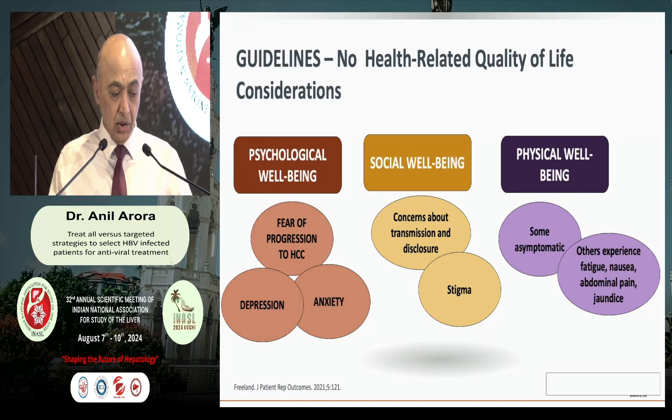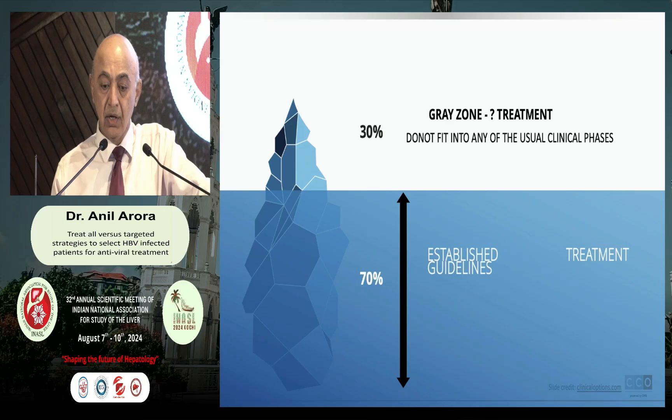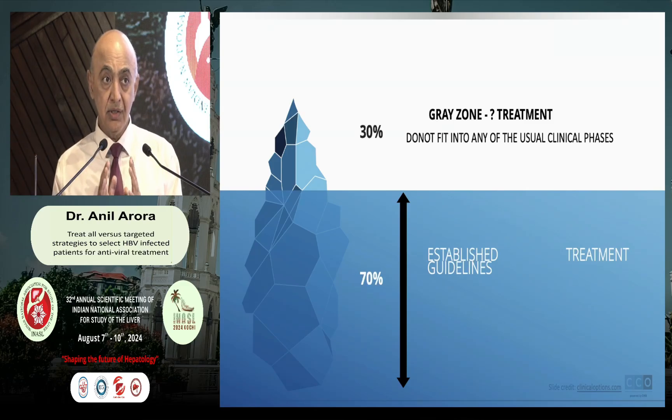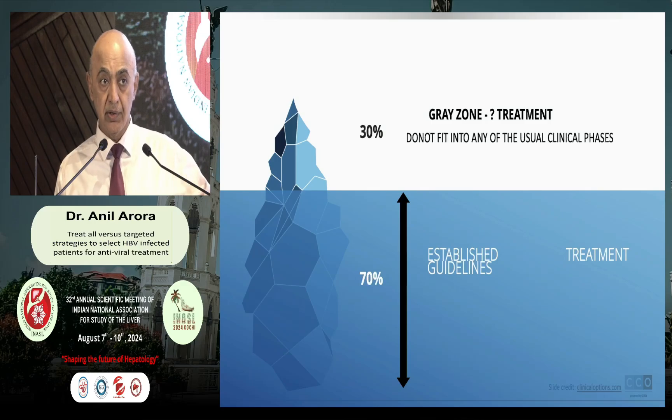The problem with poor utility of these guidelines is they do not look at other relevant factors of hepatitis B. Guidelines do not consider the psychological well-being of the patient — fear of HCC development, anxiety and depression, concerns about transmission to family members including the spouse. In countries like India, it is a stigma to have hepatitis B. Also, 30% of patients will not fit into these compartmentalized guidelines. We should understand that the virus causes a dynamic disease that keeps shuffling between different categories — you cannot fit it into a particular category.